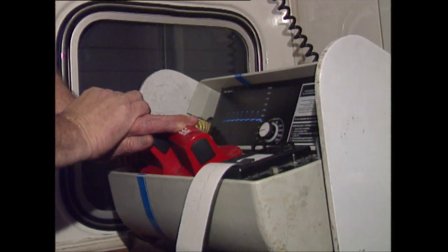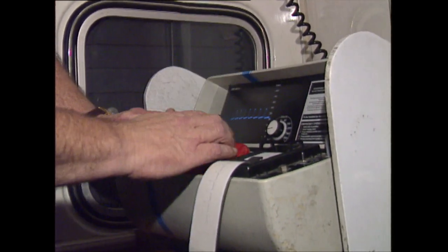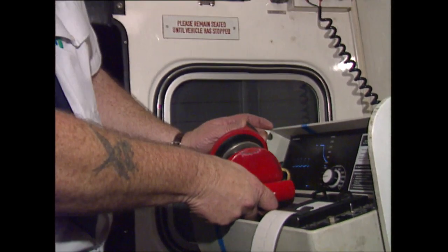And you'd use that on someone you couldn't find a heartbeat in? If you haven't got a heartbeat, you'd get a straight line. But you wouldn't defibrillate that. What you would probably defibrillate is a very rough rhythm.